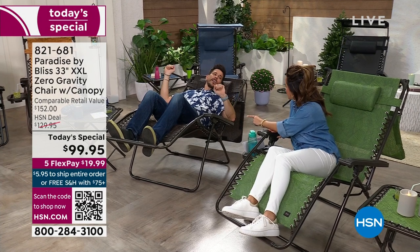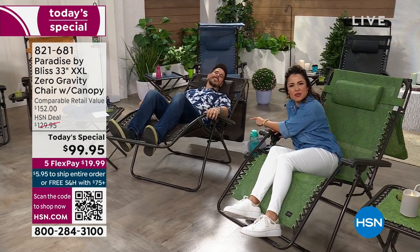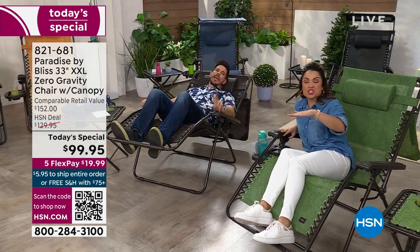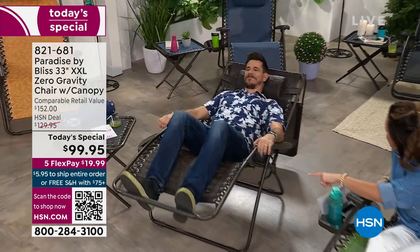We might not have this color after the overnights. We've got about 350 left. Jacquard Brown might be sold out by the morning hour.